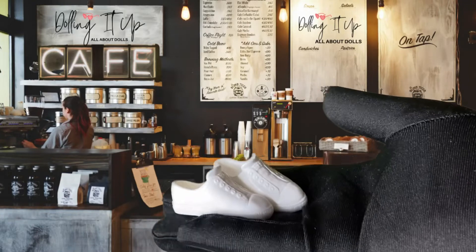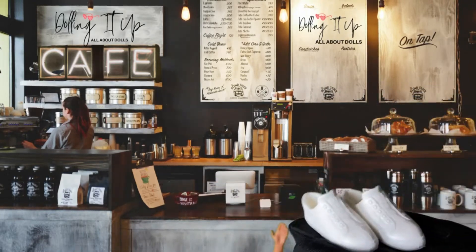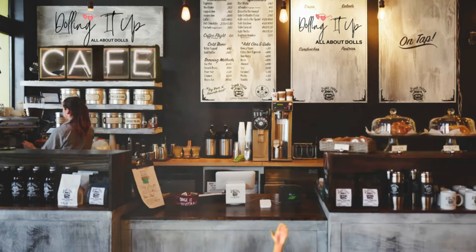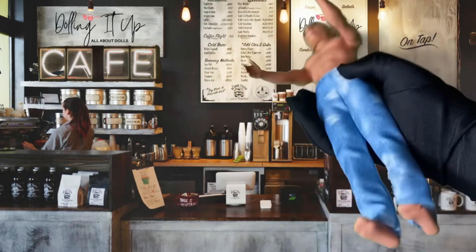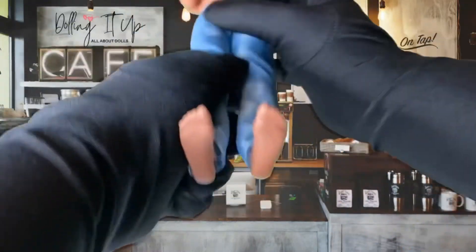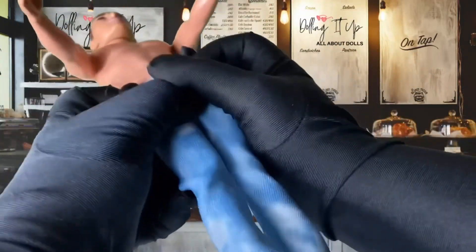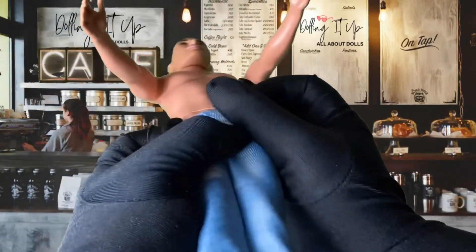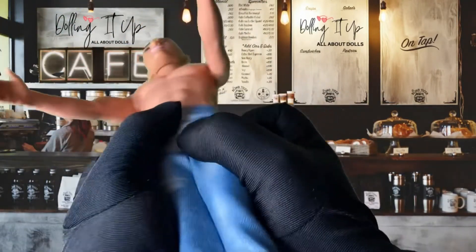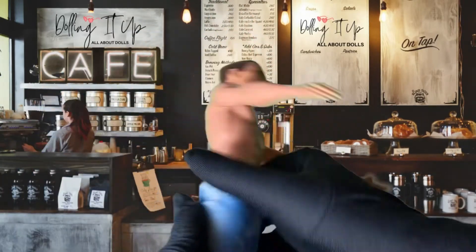These are his cute little white shoes that he can wear while he's Baristaing and doing his job. So this is our Ken doll — let's go ahead and fully undress him and give him a change of clothes.